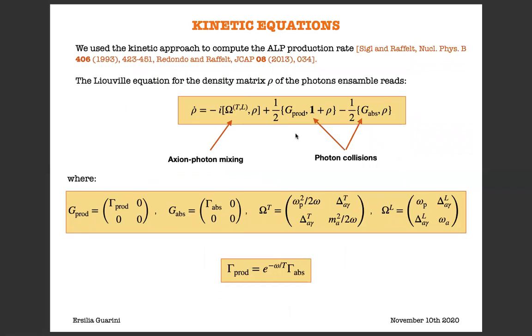Since we have to take into account both photon absorption and photon-ALP mixing, the best approach to deal with the problem is a kinetic one, which is actually really similar to the one used with neutrinos. If we denote with rho the density matrix of the photon ensemble, we can write down the Liouville equation. This Liouville equation has a really interesting structure: on the right-hand side, there is a commutator which describes the dynamics of the problem, specifically the ALP-photon mixing, described by a term depending on the Hamiltonian omega_TL for transverse and longitudinal photons respectively.